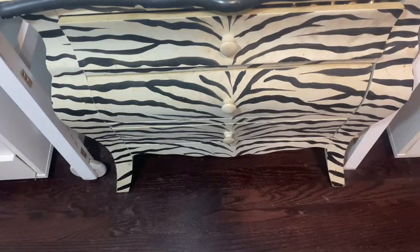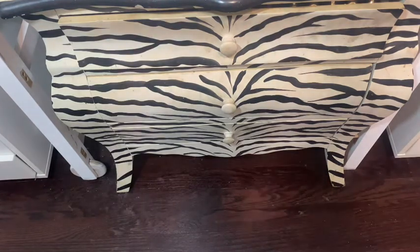All right guys, so today I'm going to be doing a 'what's in my fragrance drawer.' I have three drawers — let's start off with drawer number one.